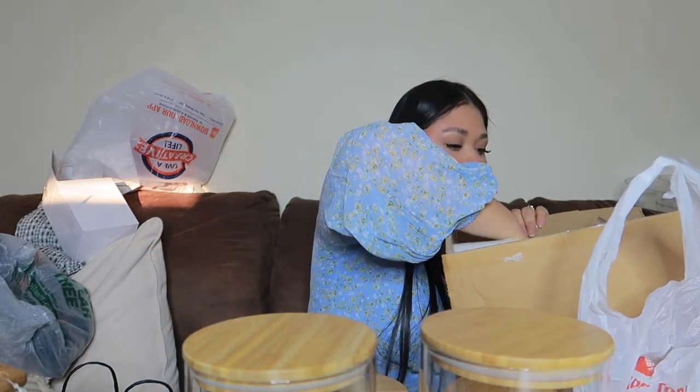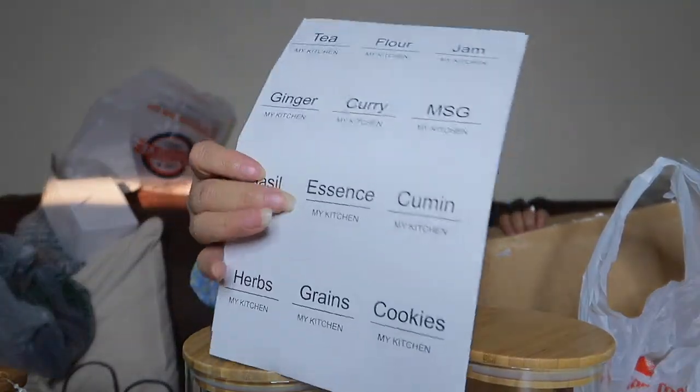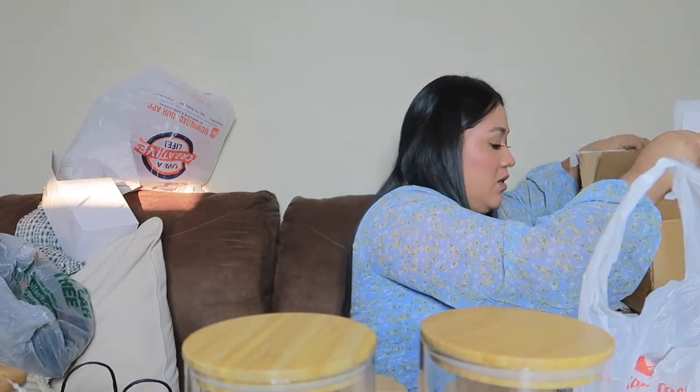That was everything I have for home decor. I hope you guys enjoyed this video. I'll try to find and link all these items down below for you. I'll be doing more videos — until next time, see you on the next one! Bye!